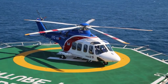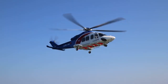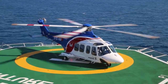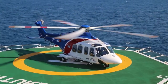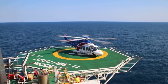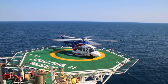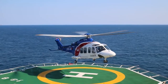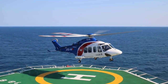Number 8: the AgustaWestland AW139, maximum speed 306 kilometers per hour. An Anglo-Italian twin-engine multipurpose helicopter that exists in military and civilian versions and is also used in naval rescue operations. The military version is capable of carrying up to 10 soldiers in full armor or 50 passengers. The first flight took place in 2001. The AW139 is assembled in different parts of the world, including Philadelphia in the USA and Russia. Today, the company operates in the UK and Italy.